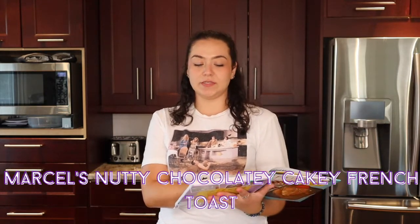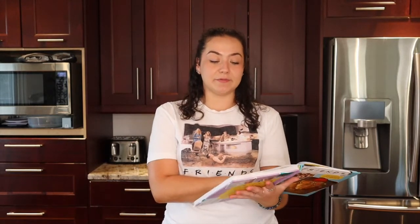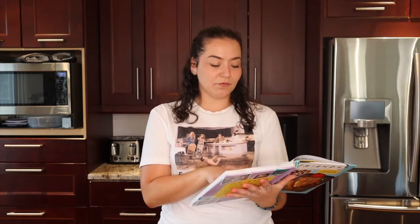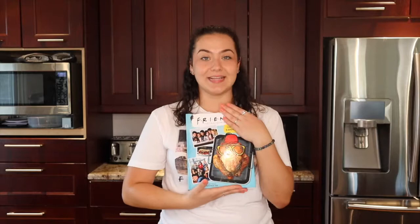Today we're going to be making Marcel's Nutty Chocolatey Cakey French Toasting Stuffed French Toast. This is from season one where one of the characters, Ross, had a capuchin monkey named Marcel. This French toast is inspired by the monkey, and I'm really excited because it's not one of the first foods I would think of when I hear the TV show Friends. I'm drooling, I'm really excited — so on that note, let's get cooking.